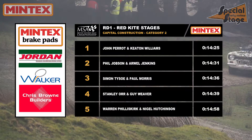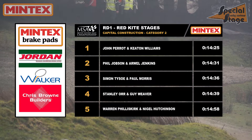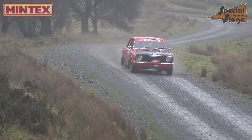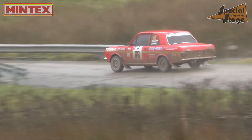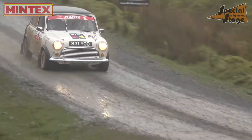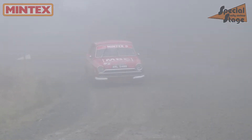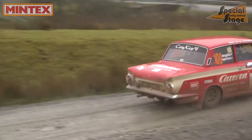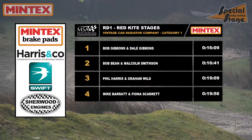So at the end of Stage 2, the results at the top of the Capital Construction Category 2 look like this. The morning stages would be good to Bob and Dale Gibbons — they lead the way in the category with half a minute of an advantage. That advantage is over Bob Bean and Malcolm Smithson, leading the B4 class and second in the category. Phil Harris and Graham Wilde were the only Mini this weekend, Phil on his second season back after a long break with pace getting better each event. And for Mike Barrett and Fiona Scarrett, just a relief to get this far — gearbox problems before the event had cast doubt on them even starting. So with two stages complete, the results in the Vintage Car Radiator Company Category 1 look like this.